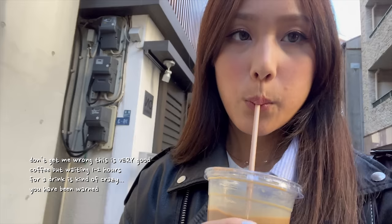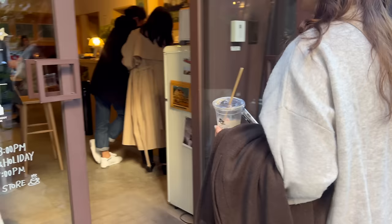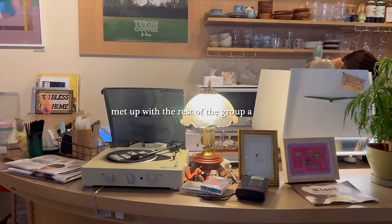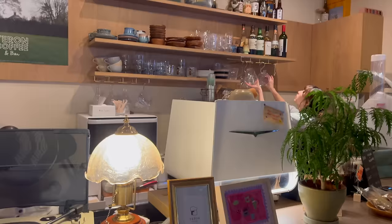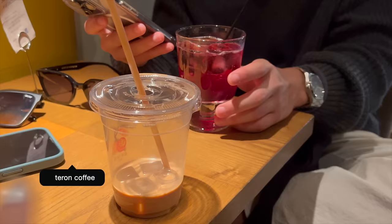This is the richest latte I've ever had. Suddenly I'm awake. I like this cup, it's so cute. Let's try some alcohol.